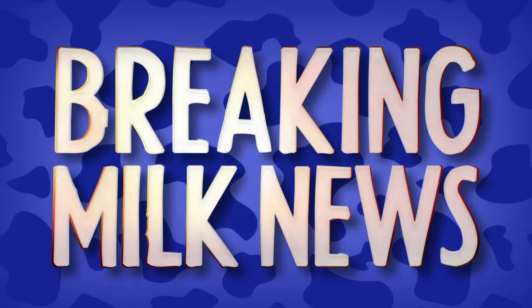When are we live? Hi, I'm Denver, and welcome to Moo's News, where we bring you the latest in breaking milk news.